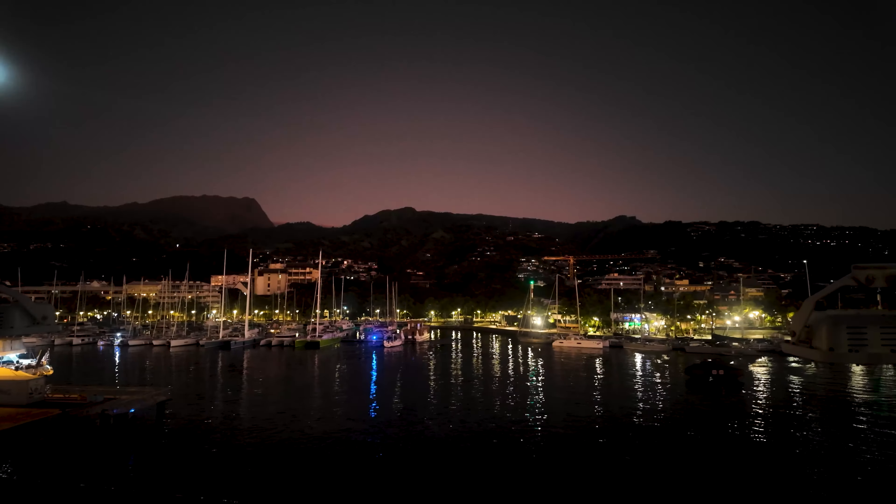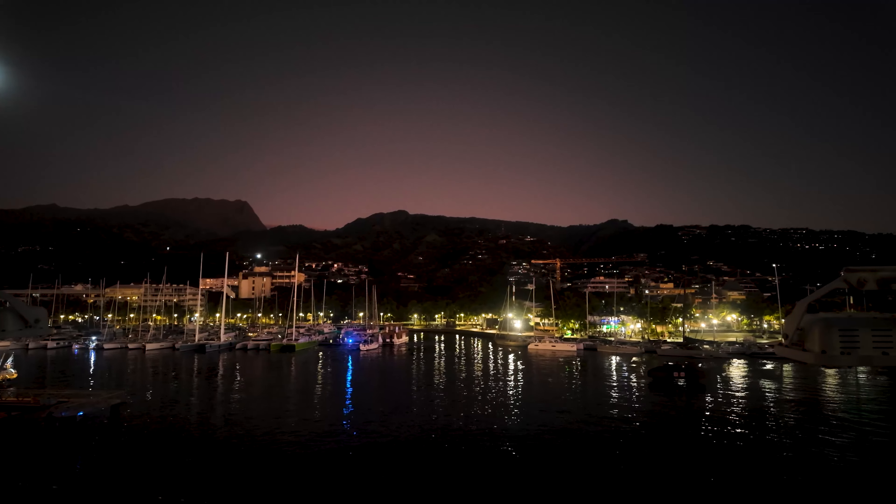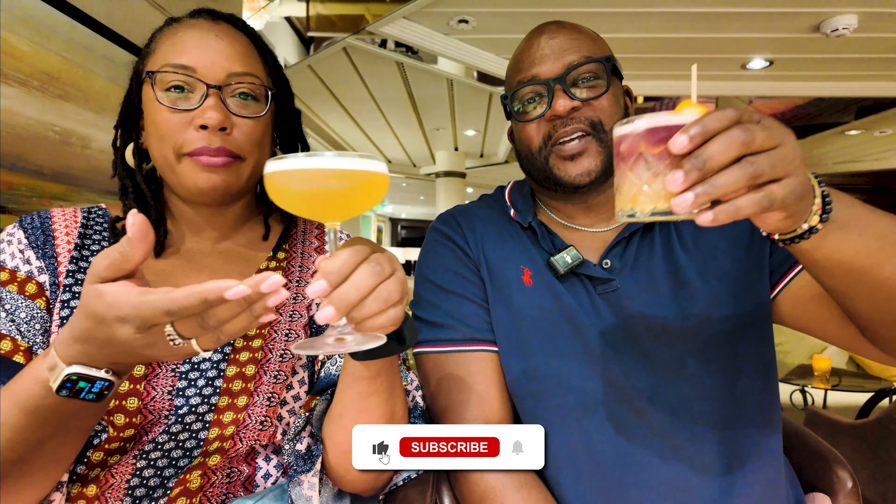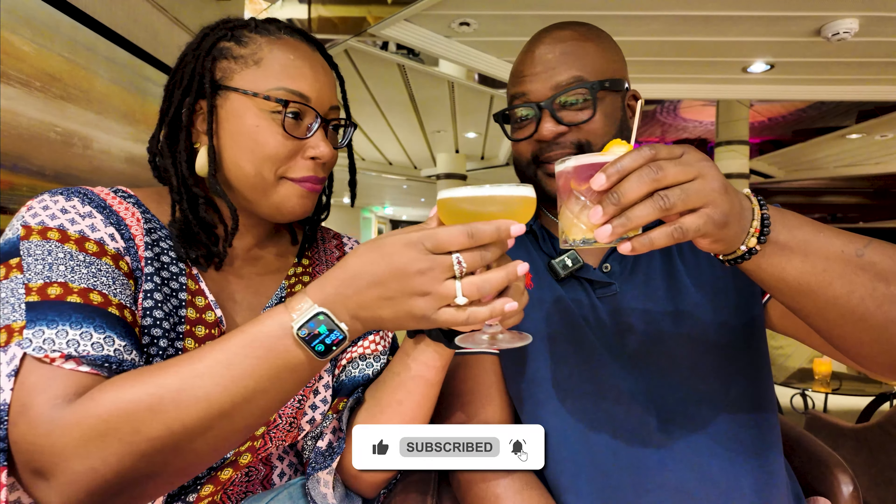Just wait, because tomorrow we're off to explore Moorea for Terry's birthday — let's see what this island has in store for us. We have officially sailed away, so it has begun: the beginning of our adventure, seven days in Tahiti. And of course, the ceremonial first cocktail of the cruise. Cheers!